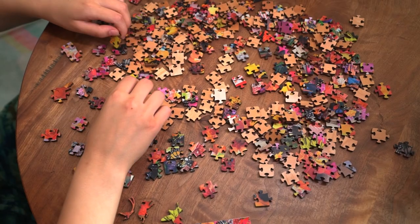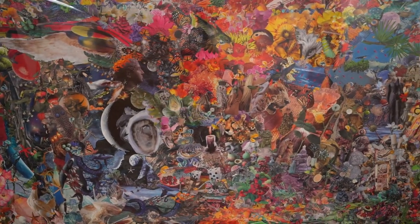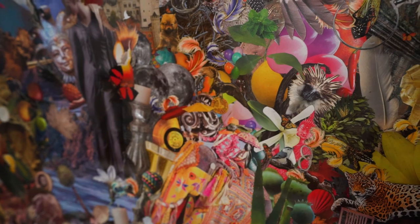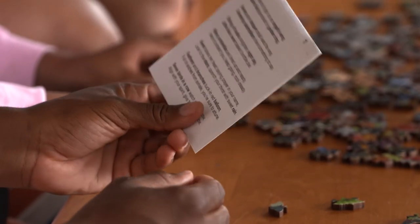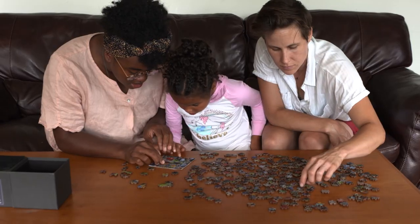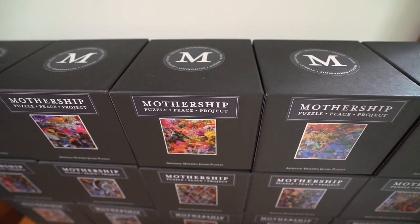I wanted people to be able to go through a similar process that I went through when I was creating the mural, by turning the image of the mural into a series of puzzles, giving the puzzler a similar creative experience. Each puzzle includes an I spy story, which is written on the back of the image card included in the box for following along as you put the puzzle together. The packages are cube shaped and they're easy to stack and store.